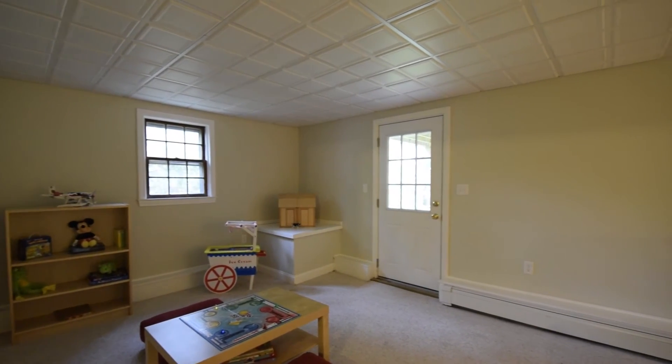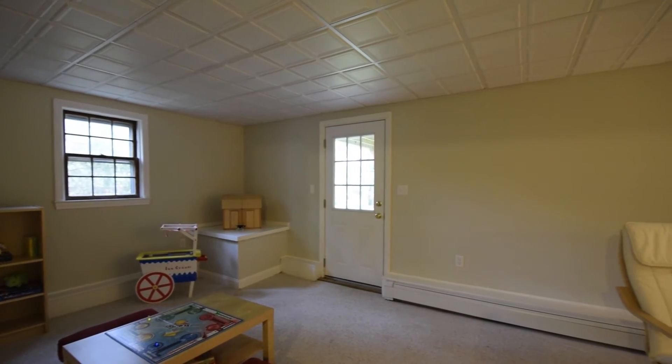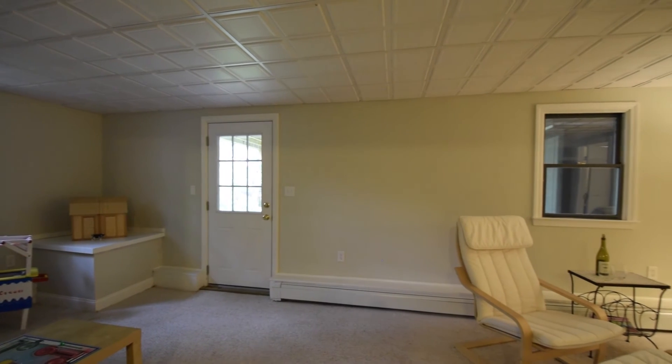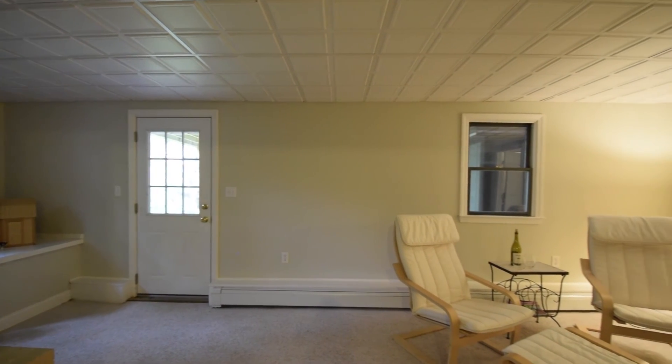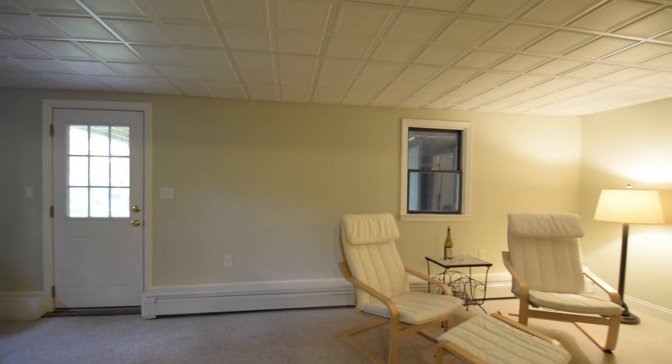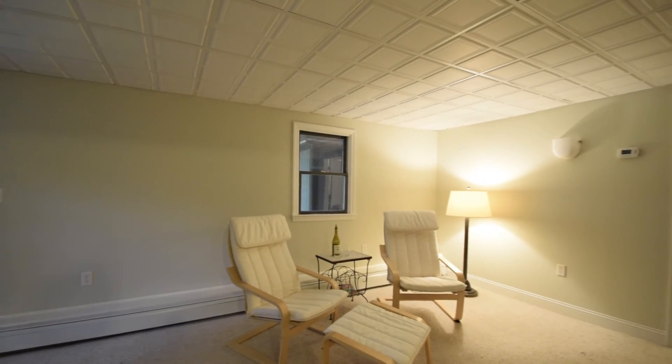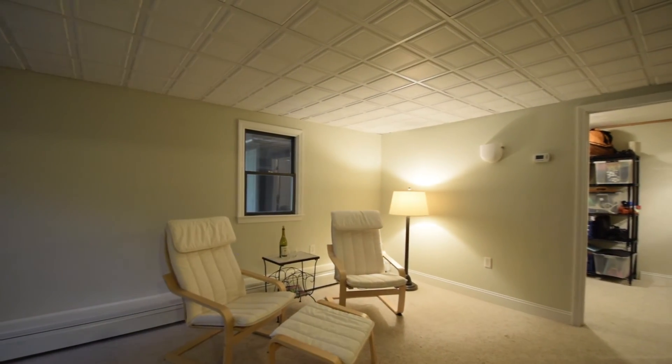The lower level is fully finished with walk-out access to the backyard. The family room offers the perfect space to cosy up for movie night and a great play space for the kids. A large closet and a bonus room provide plenty of additional storage options.